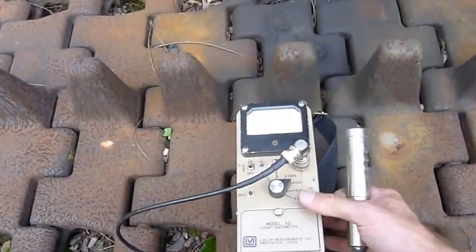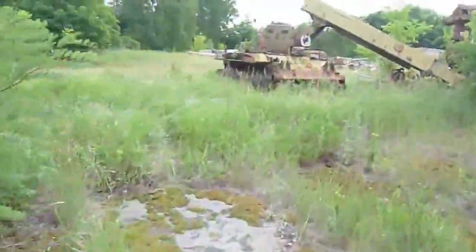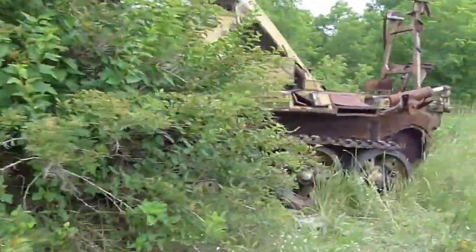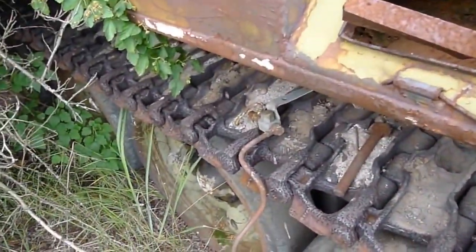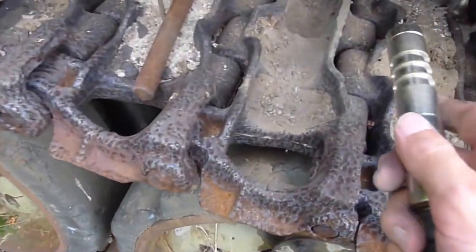Let's go take a look at the other vehicle. We'll walk back around this way to where some of the treads are exposed, and our guide has informed me of a spot here that's quite radioactive.